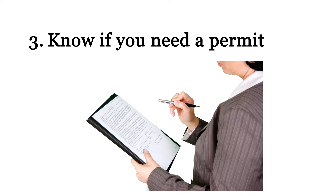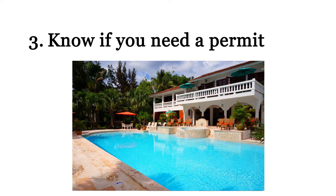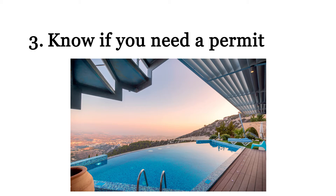Number three: know if you need a permit. Many cities and counties in California require a special building permit to install swimming pools over a certain depth. Know whether this applies to you and make sure your contractor obtains all necessary permits.